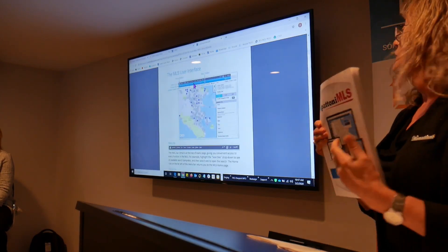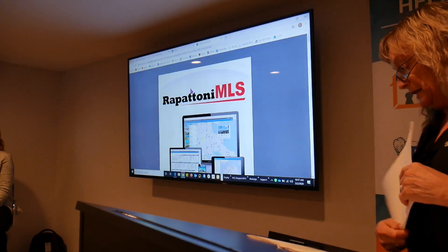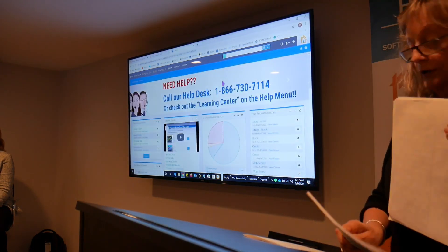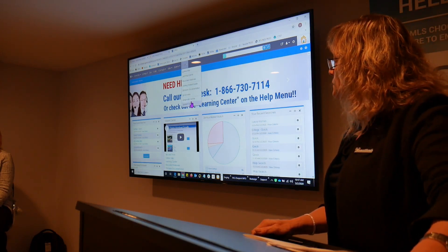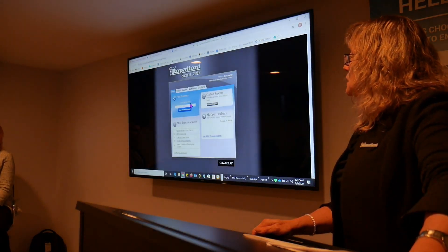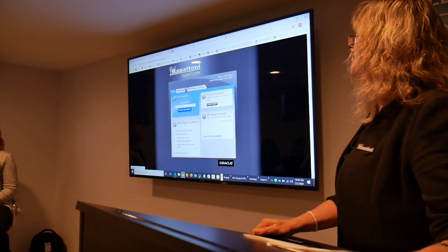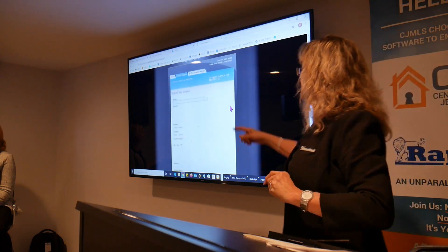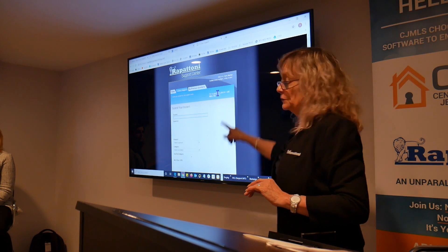It will talk about how to do quick searches and give you the basics — so if you want to just print that out, you can. There's also a support center option on here. There are two ways to contact our help desk: picking up the phone and calling them, or emailing us. If you click on the contact support button, it lets you quickly type in an email with a question. We also repeat the phone number there if you want to just call.